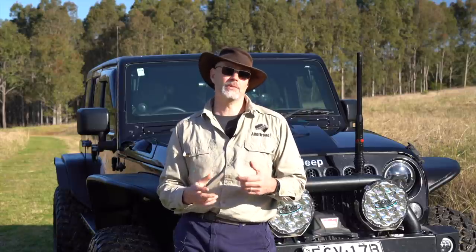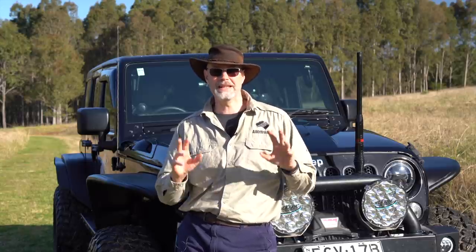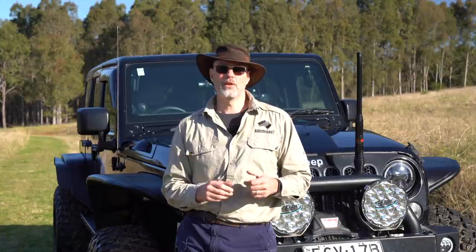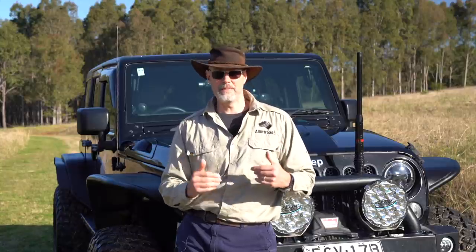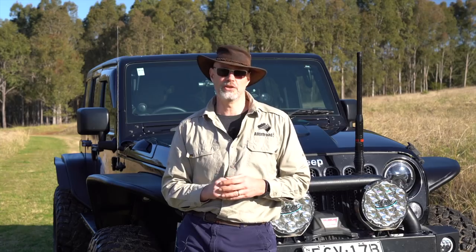When I purchased the vehicle it already had quite a few things done from a supposedly excellent Jeep outfitter in Queensland. However, after I got the vehicle and was driving back to New South Wales, I had the dreaded dead wobble which I'd never experienced before — it really scared the daylight out of me. So when I got the vehicle to Sydney I made quite a few changes.